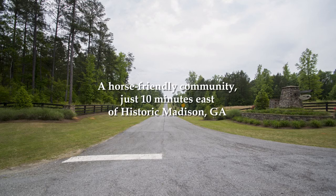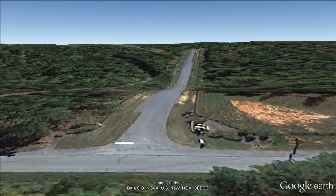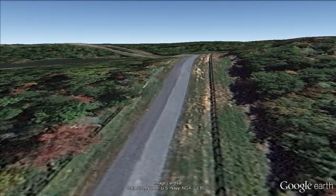Waterstone Farms was designed for nature lovers. Community amenities include a stocked pond, miles of wooded bridal trails, and two community lake access parks, plus a boat ramp and day slips.